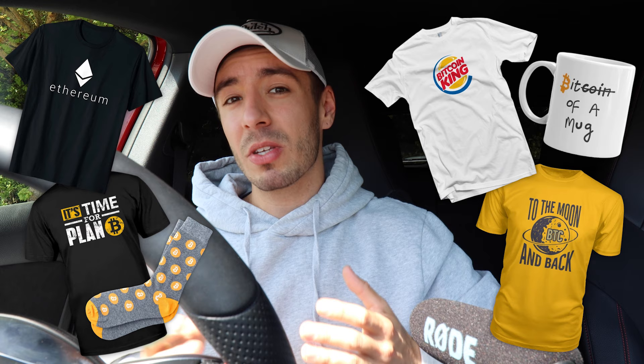What's up people, I hope you're all doing well. In this week's video I'm going to be trying something a little bit different as I'm going to be setting myself a challenge to see if we can make any money selling Bitcoin and crypto t-shirts and merchandise.